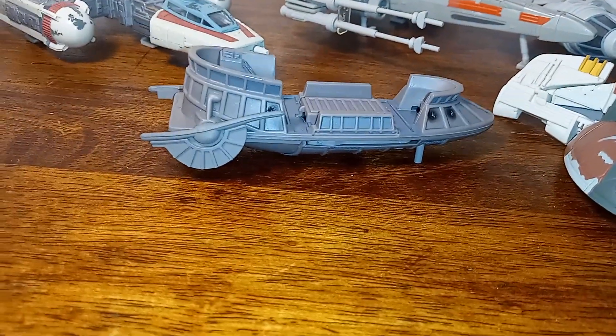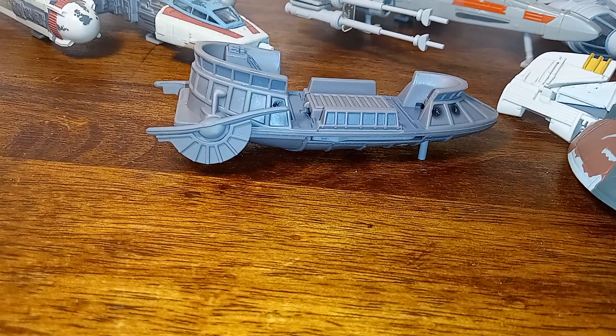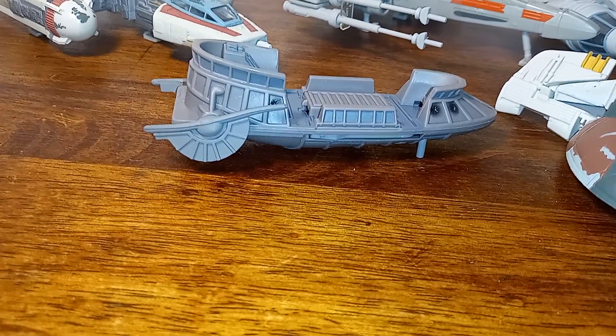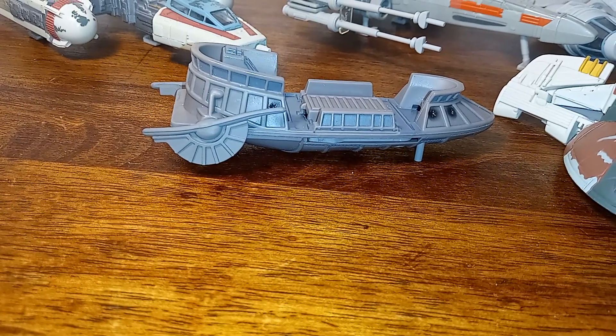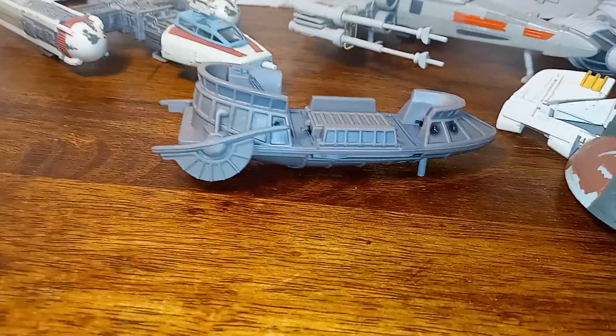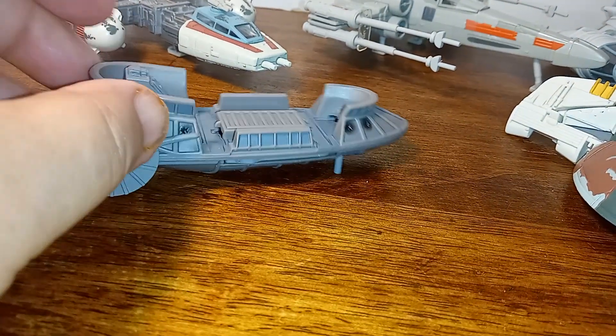Now this is the skiff that they used to tie up Chewie and Han Solo. They had Luke and were going to make him walk the plank into the Sarlacc pit.